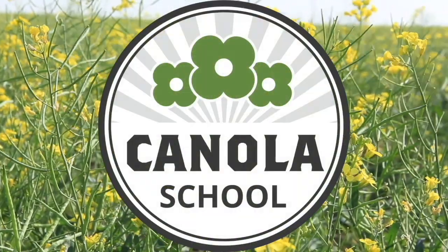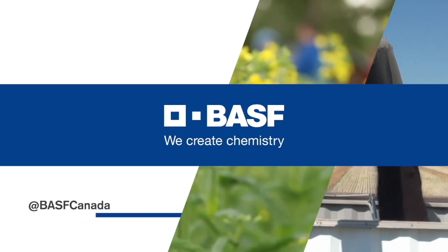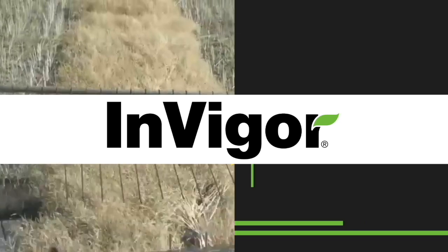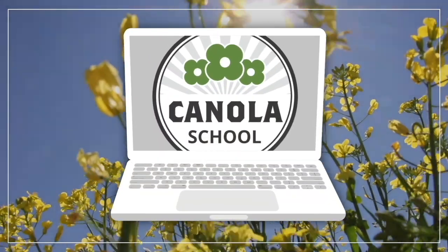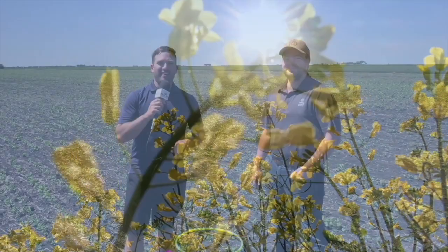The Canola School on realagriculture.com is brought to you by BSF Canada and Invigor Hybrid Canola. I'm Kelvin Heppner for Real Agriculture, pleased to be joined in this canola field by Chris Mancher, the new agronomy specialist for the Canola Council of Canada based here in eastern Manitoba.